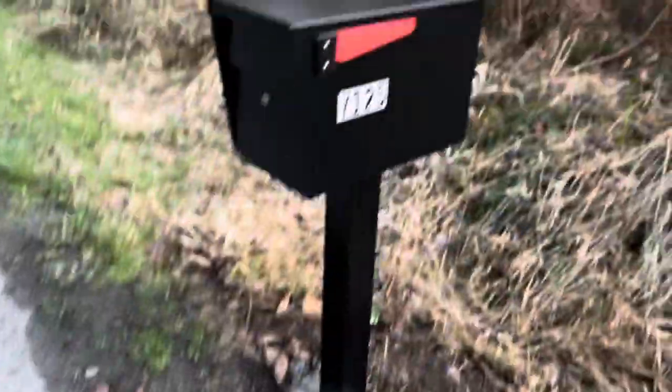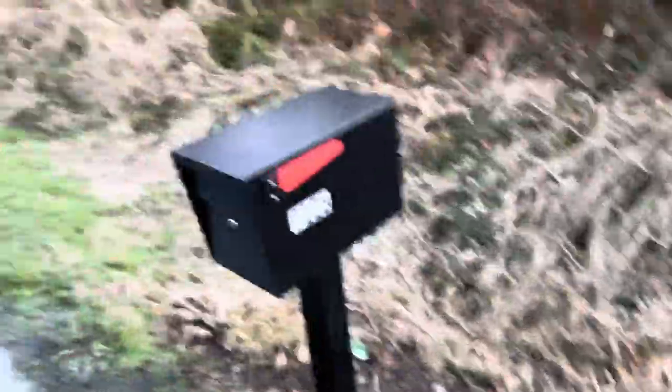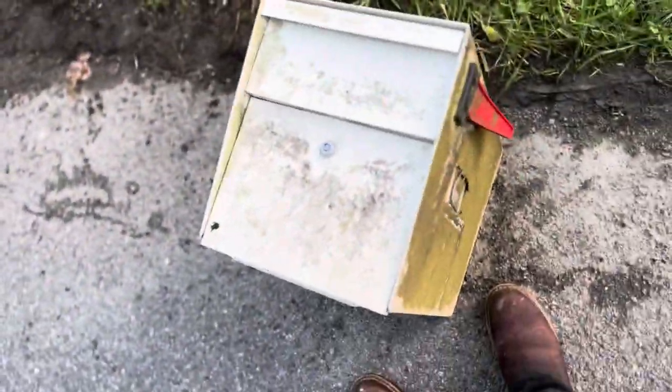Pick yourself up one of these — it's lasted two car accidents and still going. I could have just mounted this on the post if you liked white, but he wanted to go with black. Thanks for watching.